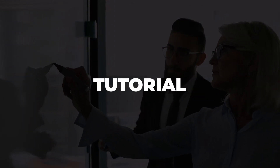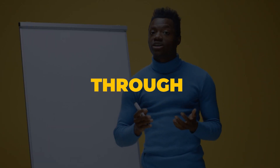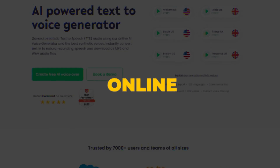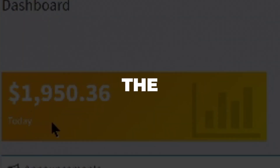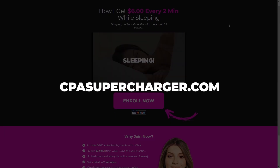As always, everything that I mention in this tutorial will be linked in the description box below. I'll walk you through everything you need to know to get started with Play.HT and start making money online. If you want to see how I make money online, click the second link in the description box or go to sepasupercharger.com. So without further ado, let's get started.